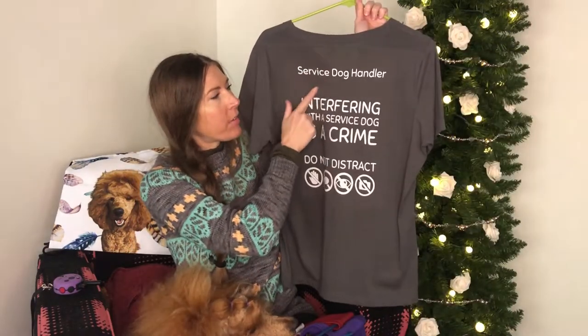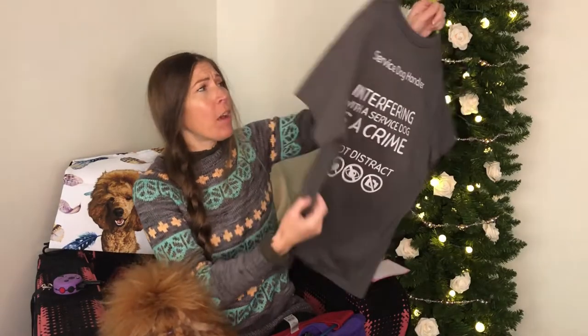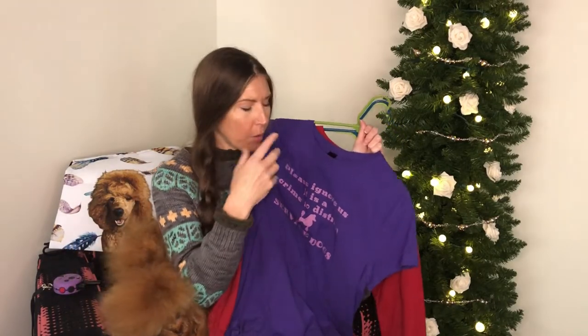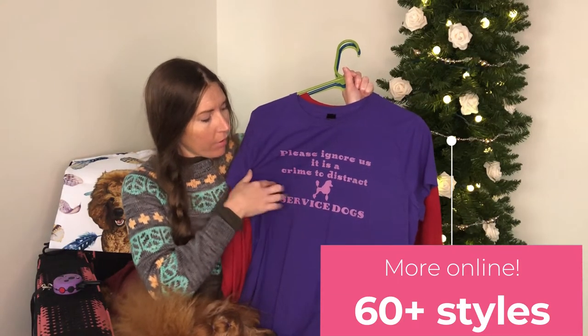This one is a long sleeve — you can also get it in a short sleeve and a hoodie. This one is a back print only. Some of them have it on the front and back, but this one just says 'Service dog handler — interfering with a service dog is a crime, do not distract.' There are different colors, font colors, and prints to pick from. Some have a silhouette of a dog — I have the fab four breeds. Some have no dogs at all. One says 'Please ignore us — it is a crime to distract service dogs' with a poodle. We also have Fariby merch, like baby Fariby stuff that says 'hug dealer,' plus stickers, pillows, a poster, and more.